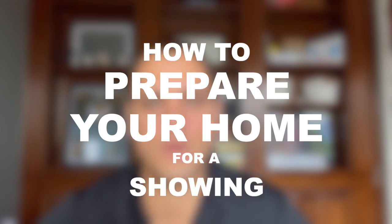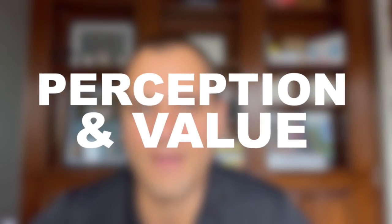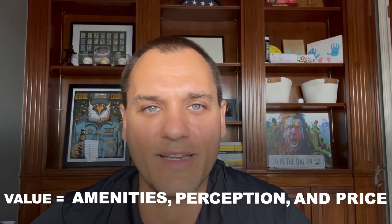How to prepare your home for a showing. There's a lot of little things you can do in order to create value in the mind of the consumer that's walking through a house. Remember, everything's about perception and value. We want the buyer to perceive our house for the best value, and value correlates to amenities, perception, and price. Those three things always go into what is the most value for a home.